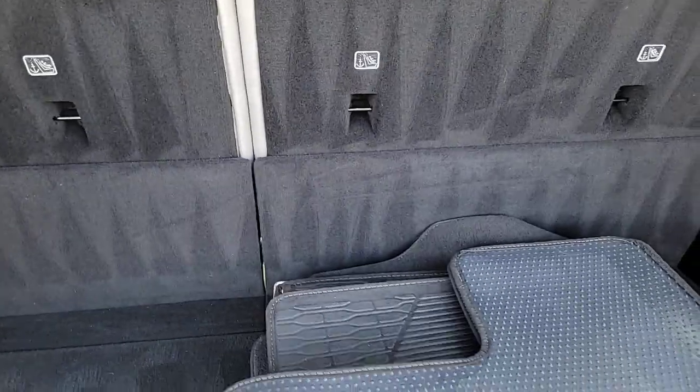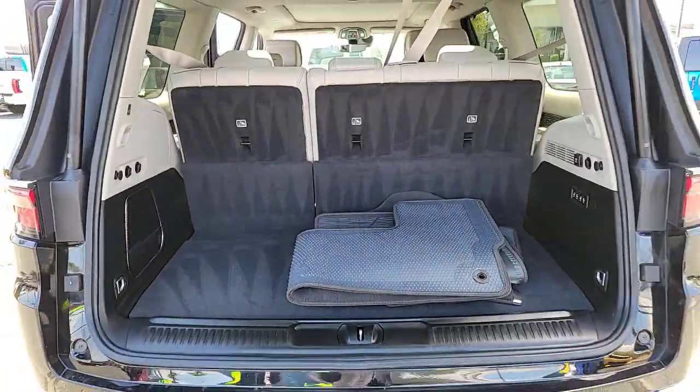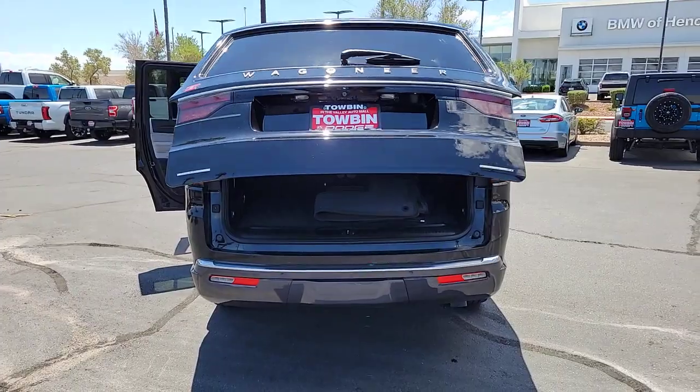Don't miss the chance to make family memories in this adventure-ready Wagoneer. Our team will give you an outstanding test drive experience — stop in today.